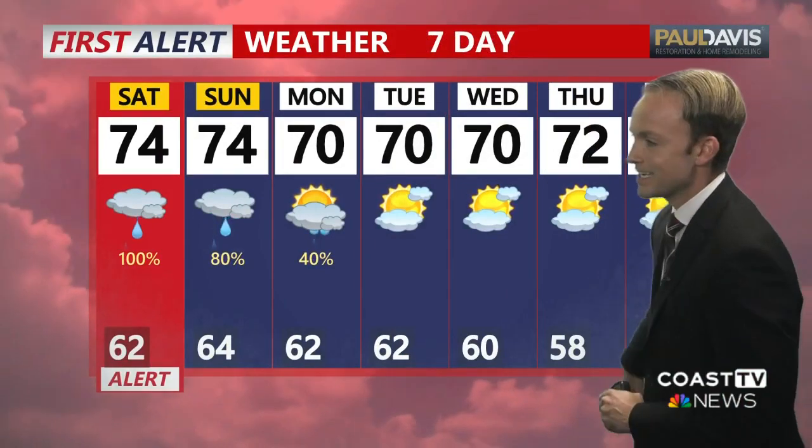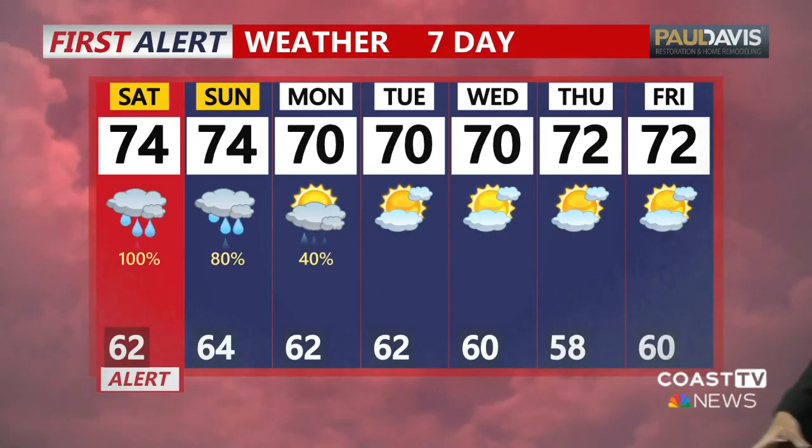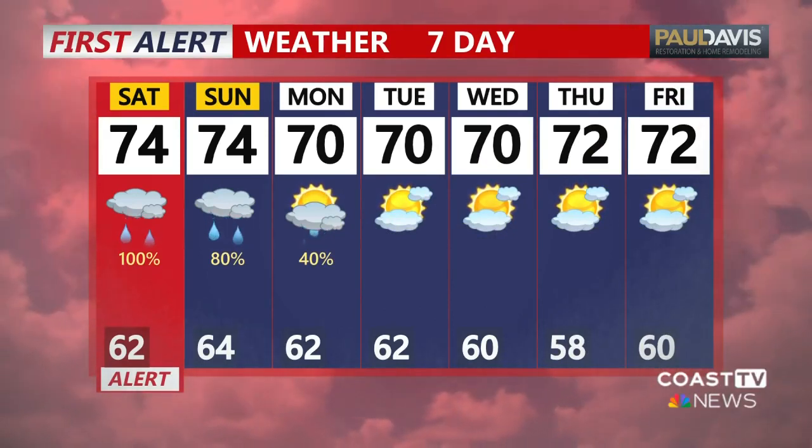Our Paul Davis Restoration and Home Remodeling 7-day forecast shows rain lingering all the way through Monday. But the good news is the rest of next week doesn't look too bad — low 70s with sunshine. Thanks, Alex.